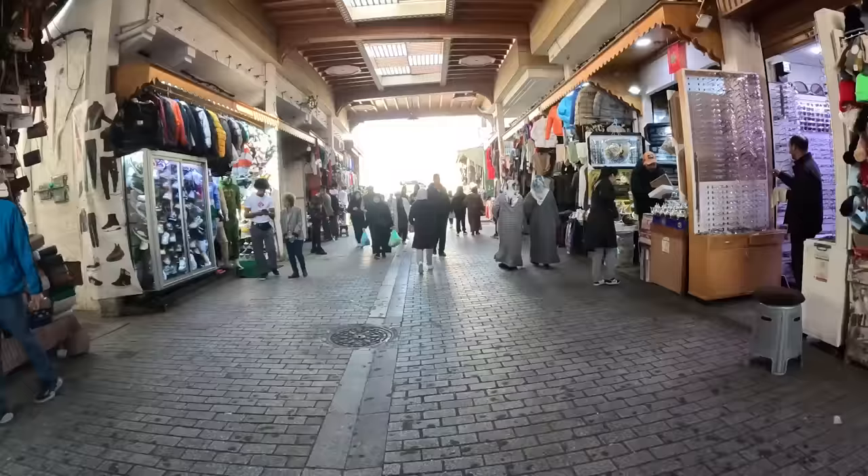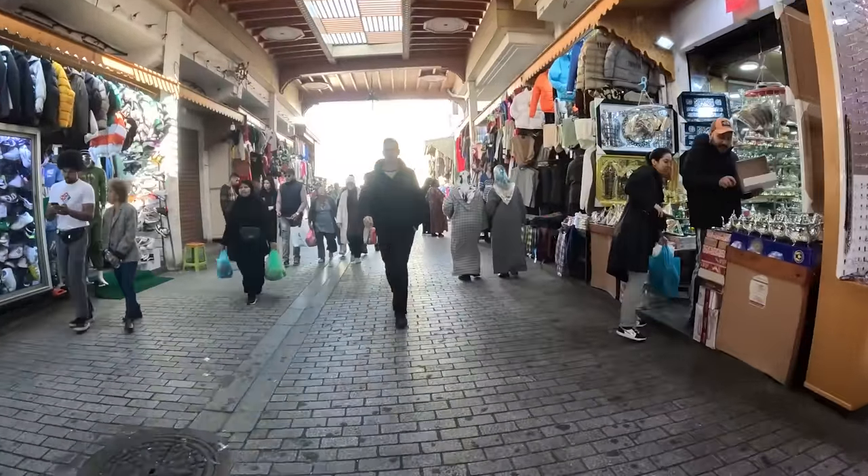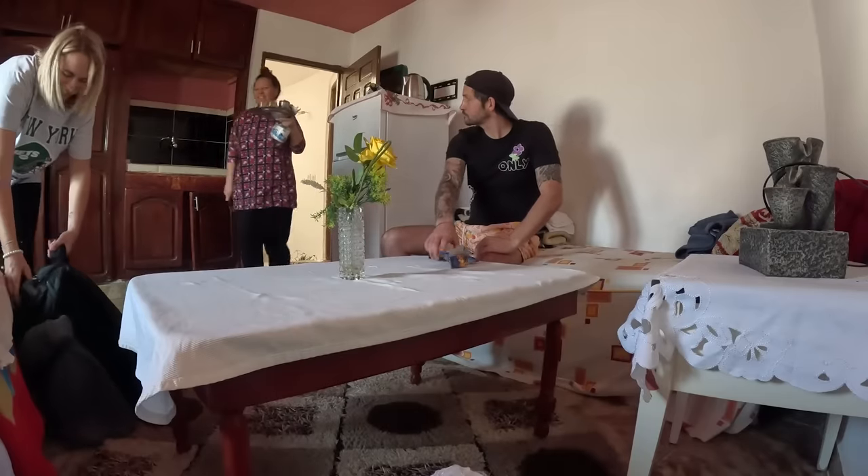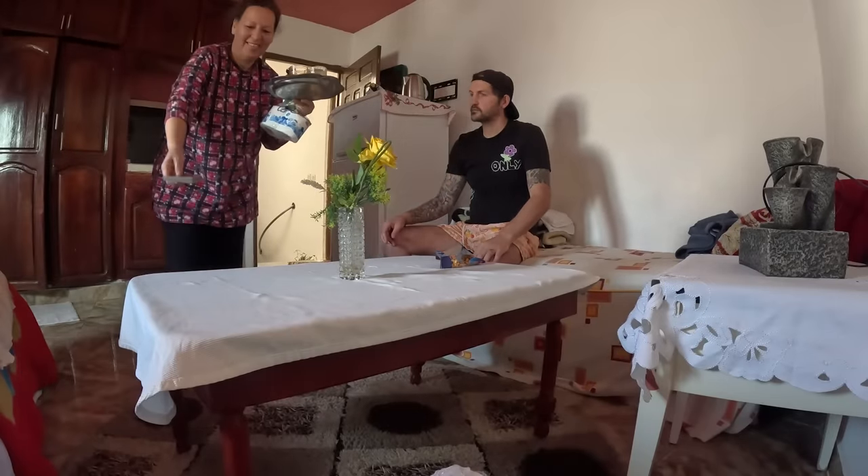We're actually in the medina. This brings back memories - if you followed our last Morocco series, this is where we sat and had the honey cake. We thought it was honey because there's beans around it. This is one of the best markets we've ever been to - fake trainers, watches. Ben got a Rolex here which he lost on a stag do the following week!